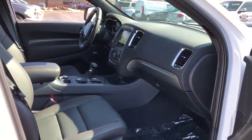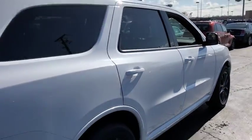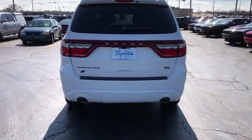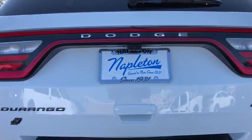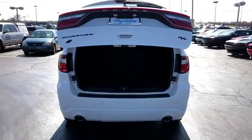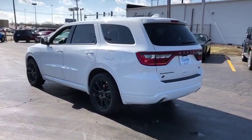This vehicle has less than 100 miles. A vehicle like this doesn't come along every day. Come in and get it before someone else does. Thank you.